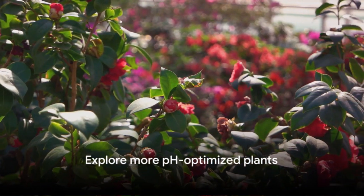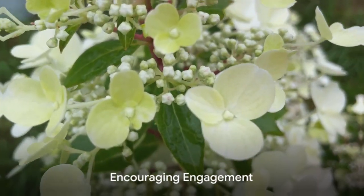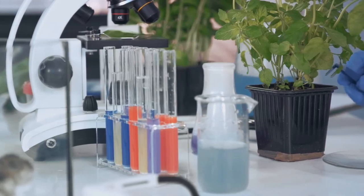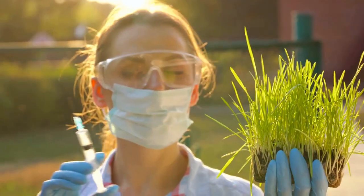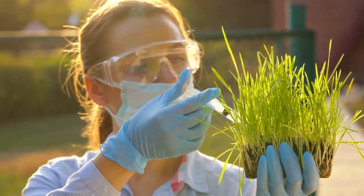These are just a few examples — there are many other plants that thrive in pH-optimized soil. So there you have it, the top 5 plants for pH-optimized soil. Remember, your garden's success largely depends on understanding the pH level of your soil and selecting plants that prosper in those specific conditions.